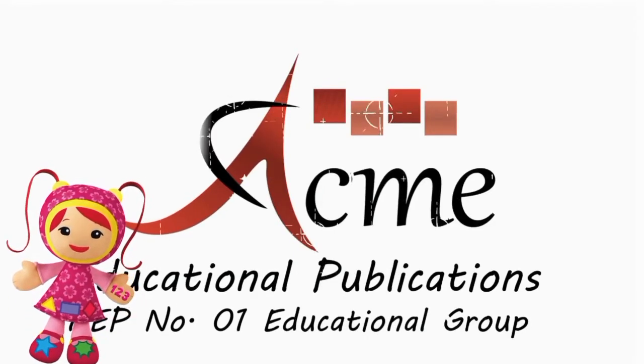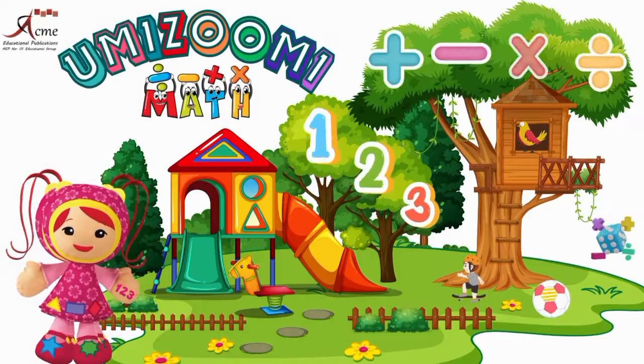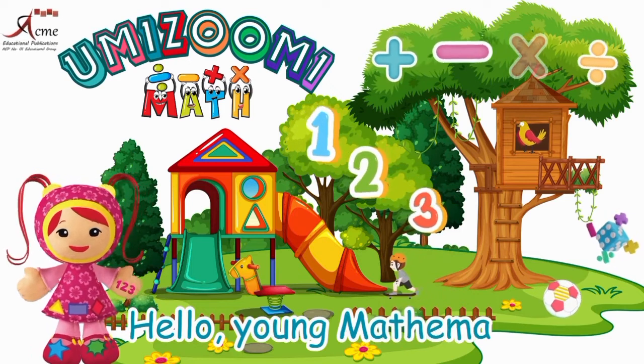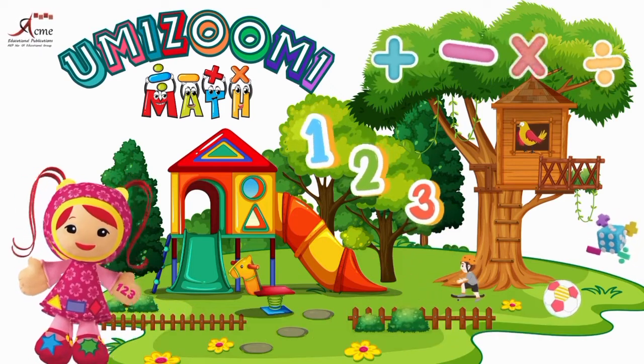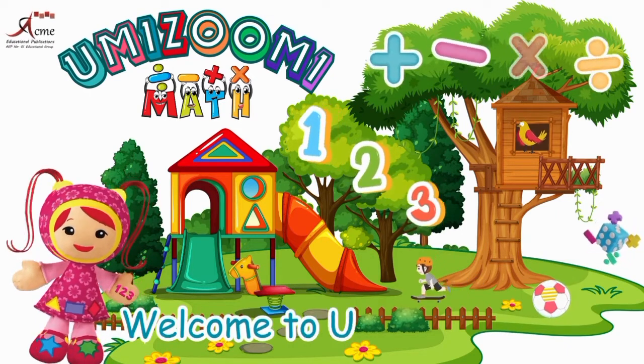Acme Educational Publications, number one educational group. Hello, young mathematicians. My name is Millie. Welcome to Yumizoomi Maths.